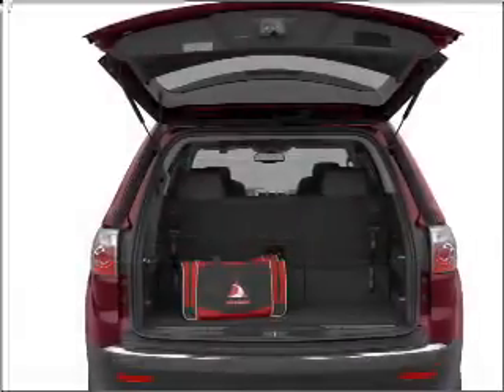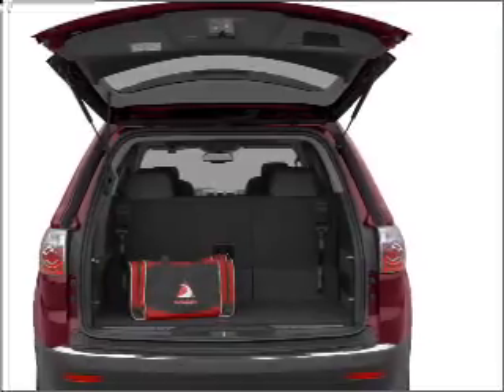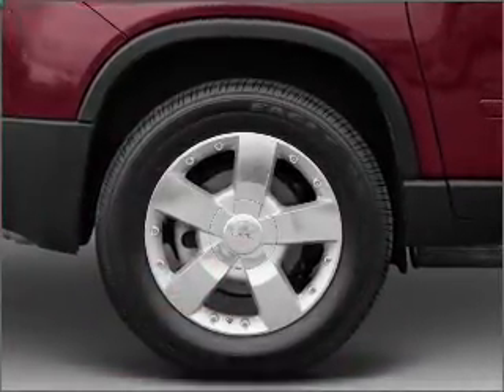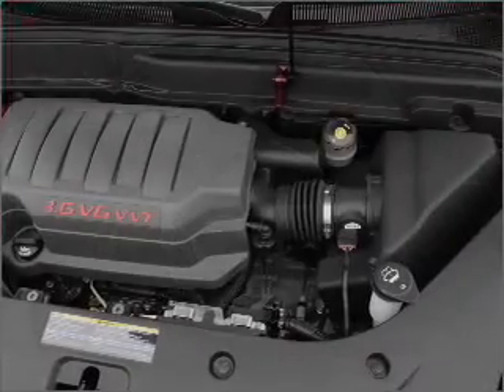Savor your listening experience with the premium sound system. You will appreciate the safety feature of anti-lock brakes. Indulge in the comfort of heated seats, and memory settings are one of many features.